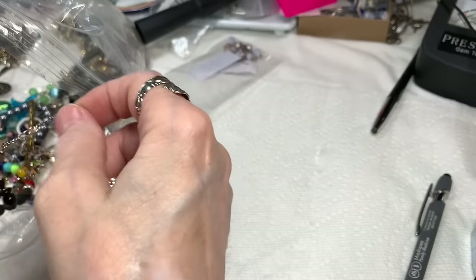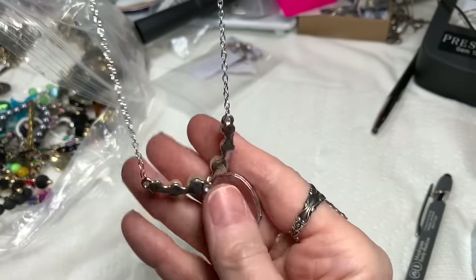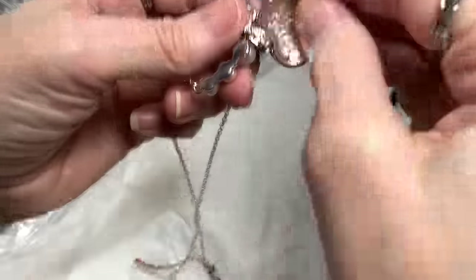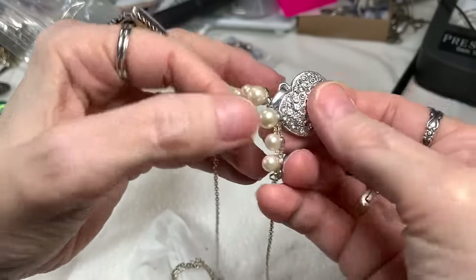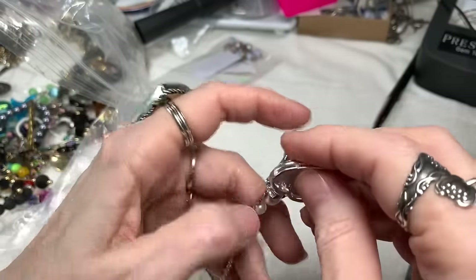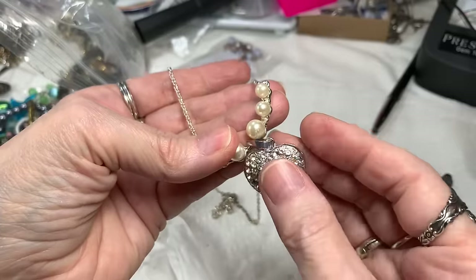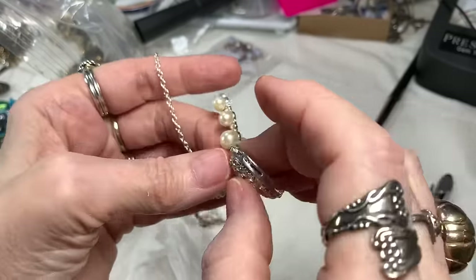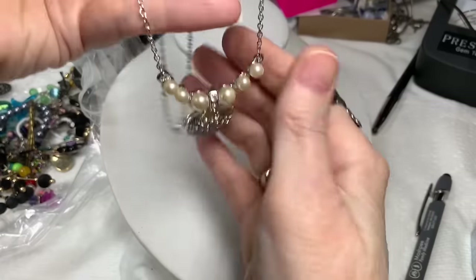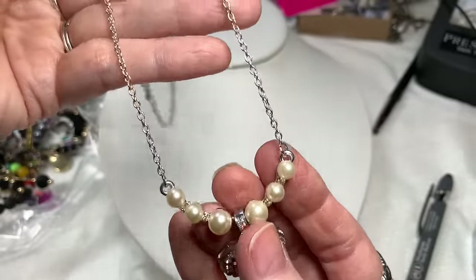Next is a silver tone necklace with a lobster clasp in great condition. It seems to be a pave rhinestone necklace. Oh, look at this bail — this is pretty. I gave it a little shake and it just went in place. So we have a crystal pave heart, the bail has crystals in it too, and what I think to be faux pearls on a silver tone chain.